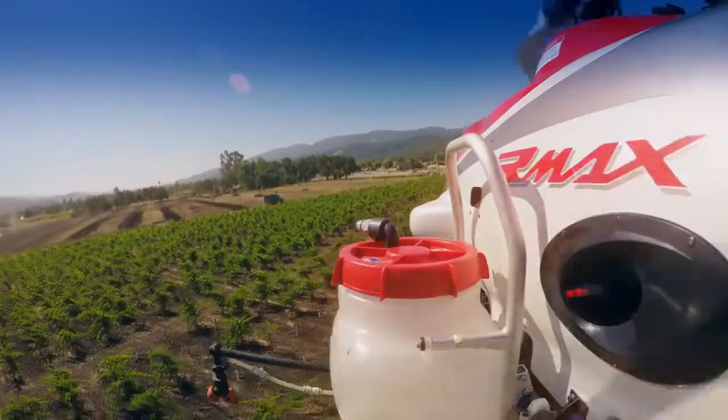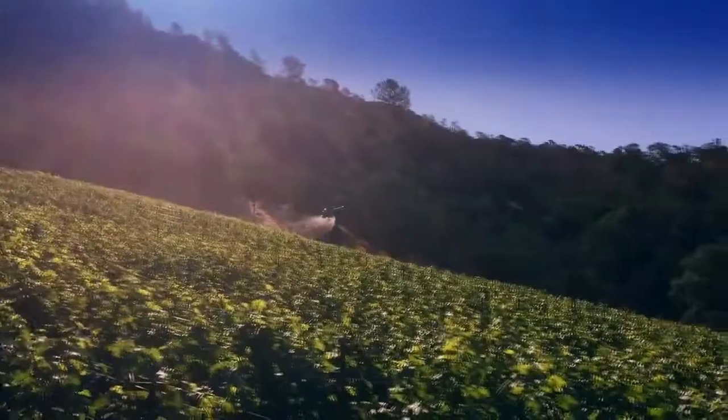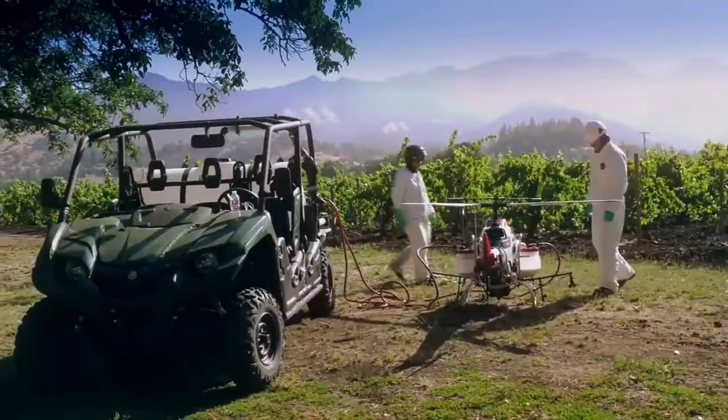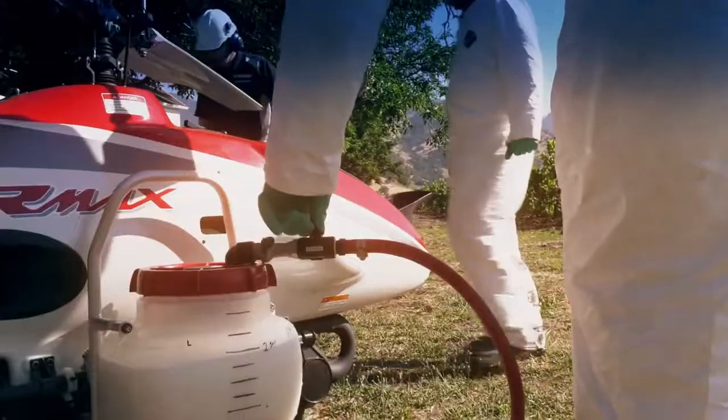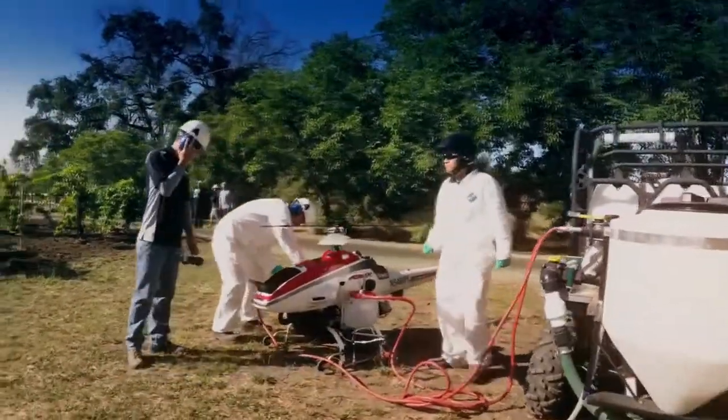Today we're out here doing a commercial application using our Yamaha remotely piloted helicopter, the Armax. A reason we landed in vineyards is it's a challenge to treat some of the smaller fields and the fields that are on steep hillsides. They're currently being treated with workers wearing a 40-pound backpack that walk through spraying the field with all the chemicals all around them.